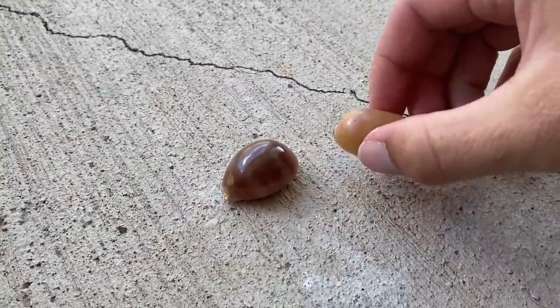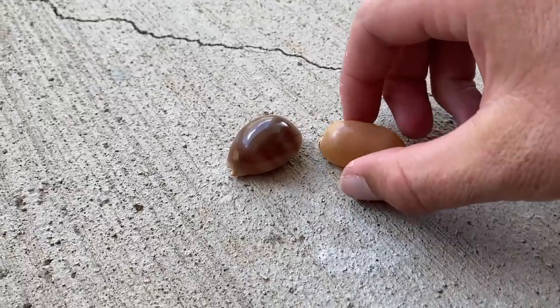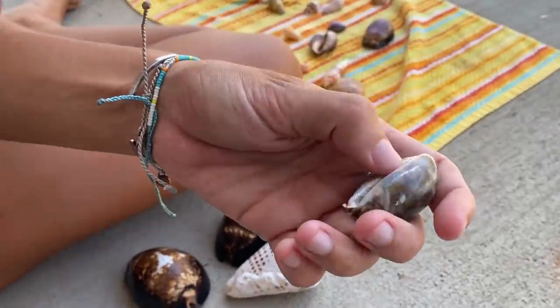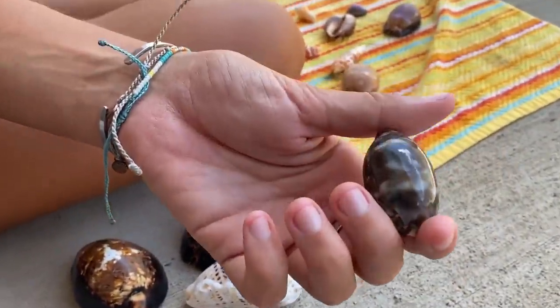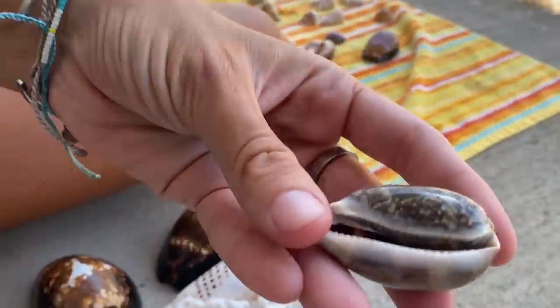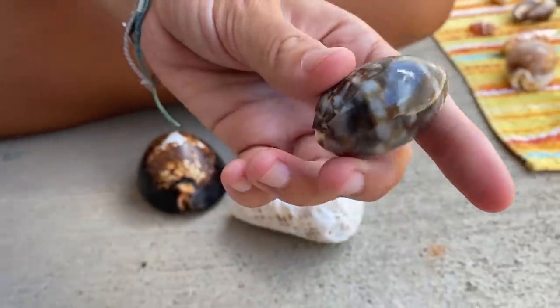But just to show you guys how light they are, you might be able to understand like this. Listen to it when I drop it, you can really tell. That's the first one you ever found? Turn it over. That one is so beautiful. When you pulled up with your shells, I was eyeing that one majorly. That one is so pretty. That's insane.